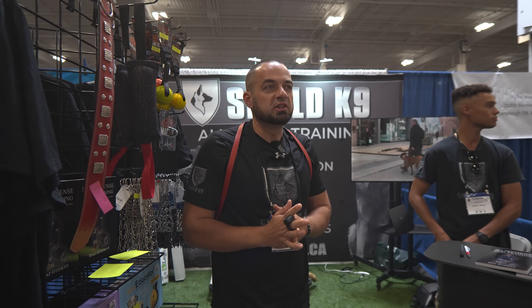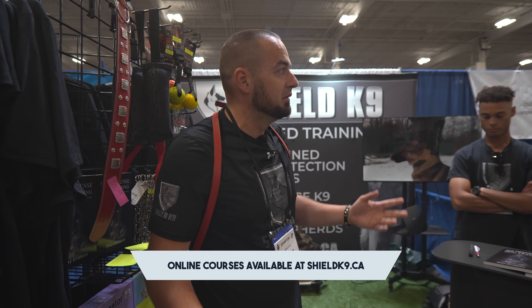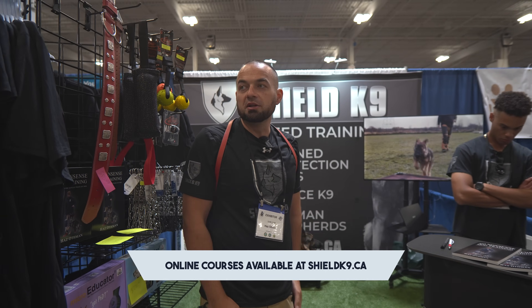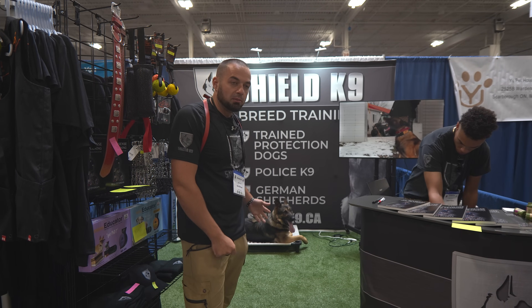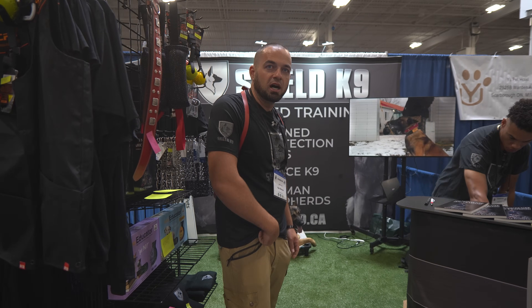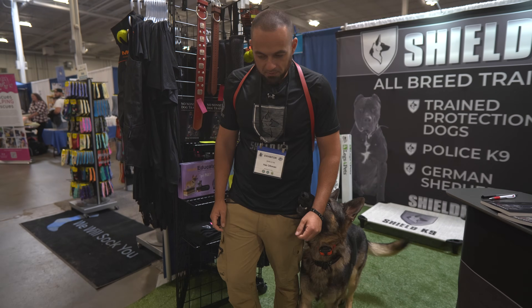We're going to go take a look around. I actually haven't even had a chance — it's midday and I haven't been around the expo. We'll just walk around and see kind of who's out, who's here, see what there is to see. I'll bring Yaxi with me for a nice little walk. Yaxi, with me. Good boy.